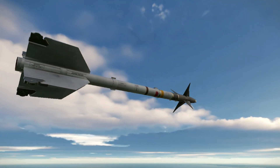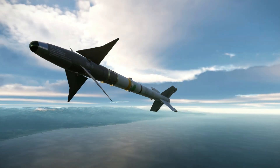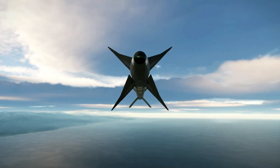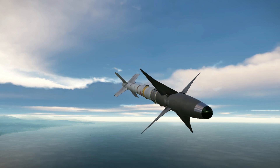The AIM-9M uses an annular blast fragmentation warhead. These modifications increase the ability to locate and lock on a target and decrease the missile's chances for detection.